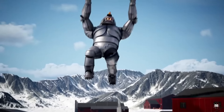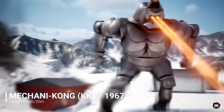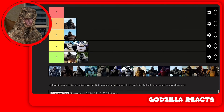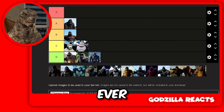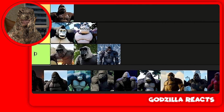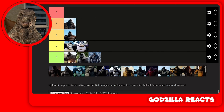This guy — I'm putting him in D tier. This is one of the ugliest Mecha Kongs I've ever seen. He looks like a Roblox character. He looks like he was built in Roblox. Matter of fact, I'm going to put him in F tier. He's below D. Let's just think about that.